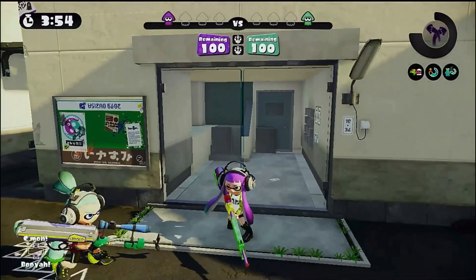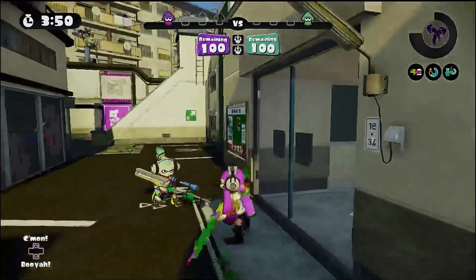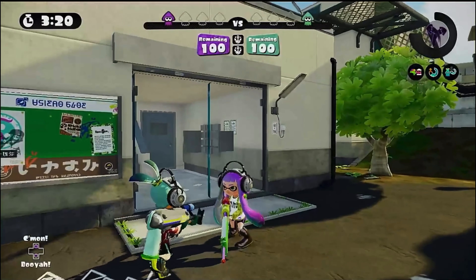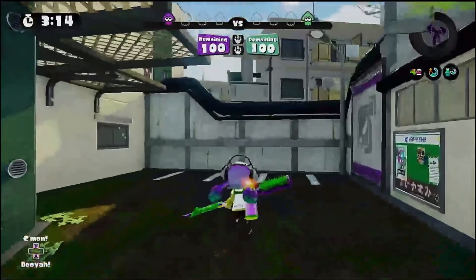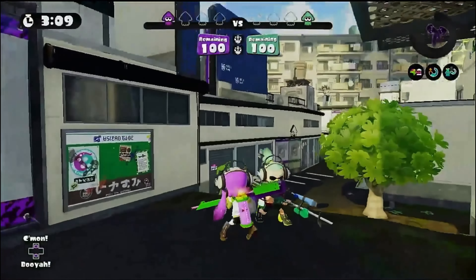Welcome to Inkopolis Tours. I'll be your tour guide today. I'm going to give you tours of locations around Inkopolis, starting with Flounder Heights, my main workspace. If you would follow me this way — over here, those good sisters tend to work in this area as well. They live around here.